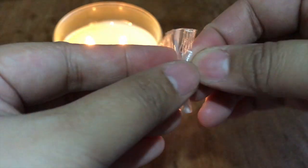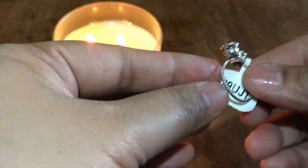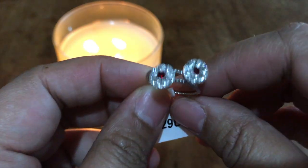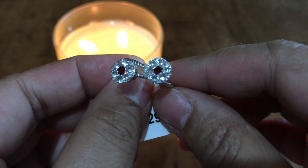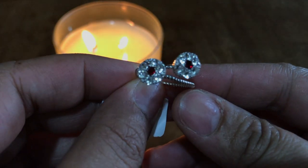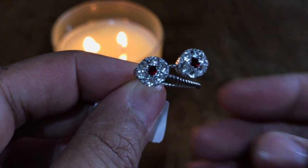Here's our sterling silver ring and I can see a unique design here. We have a rope band shank and it looks like two flowers with a garnet colored Swarovski crystal in the middle, with a flower-like setting surrounding it.